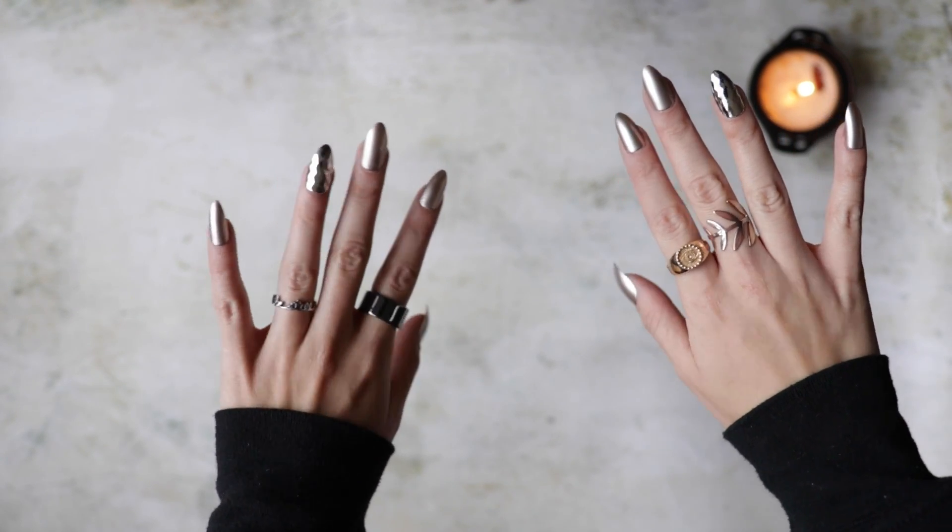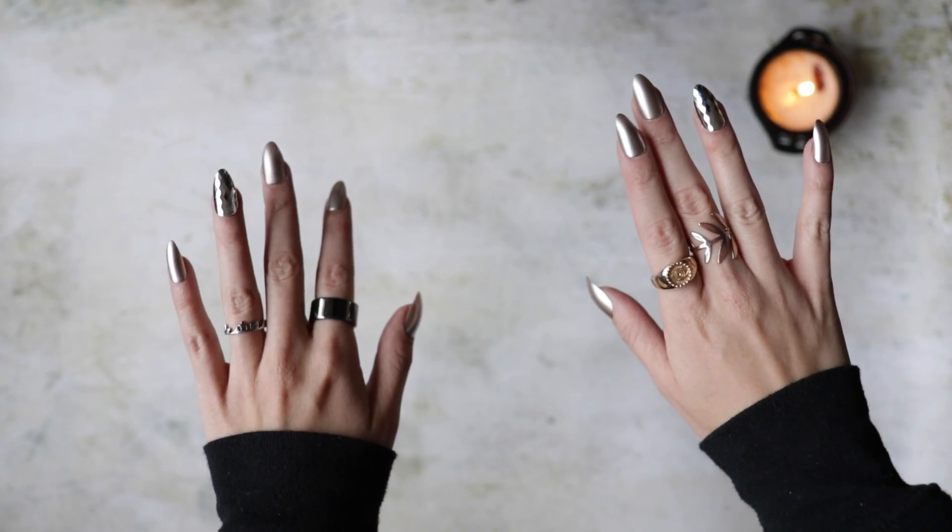Not my usual style. I don't know how I feel about them, but luckily they're press-ons, so they'll only last about a week or two.